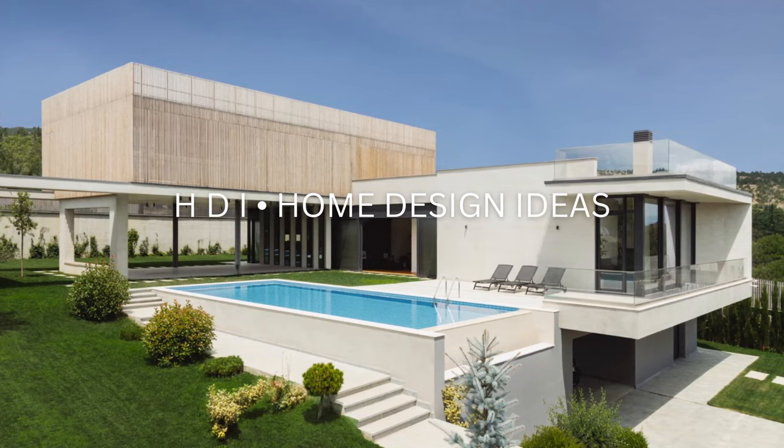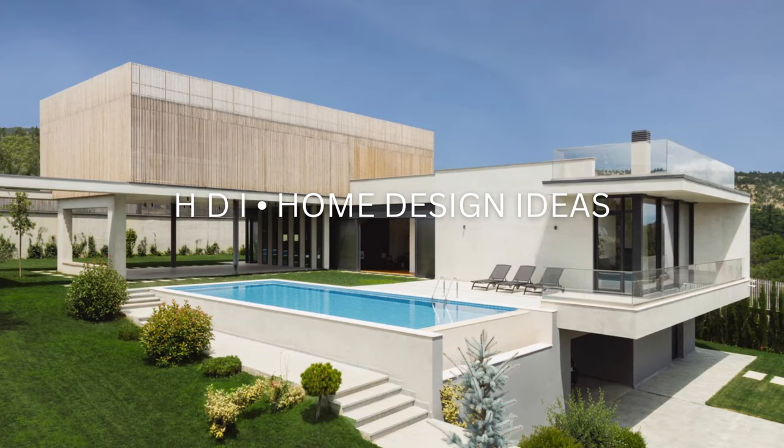Subscribe to my channel for more content like this — HDI Home Design Ideas. We'd appreciate it.